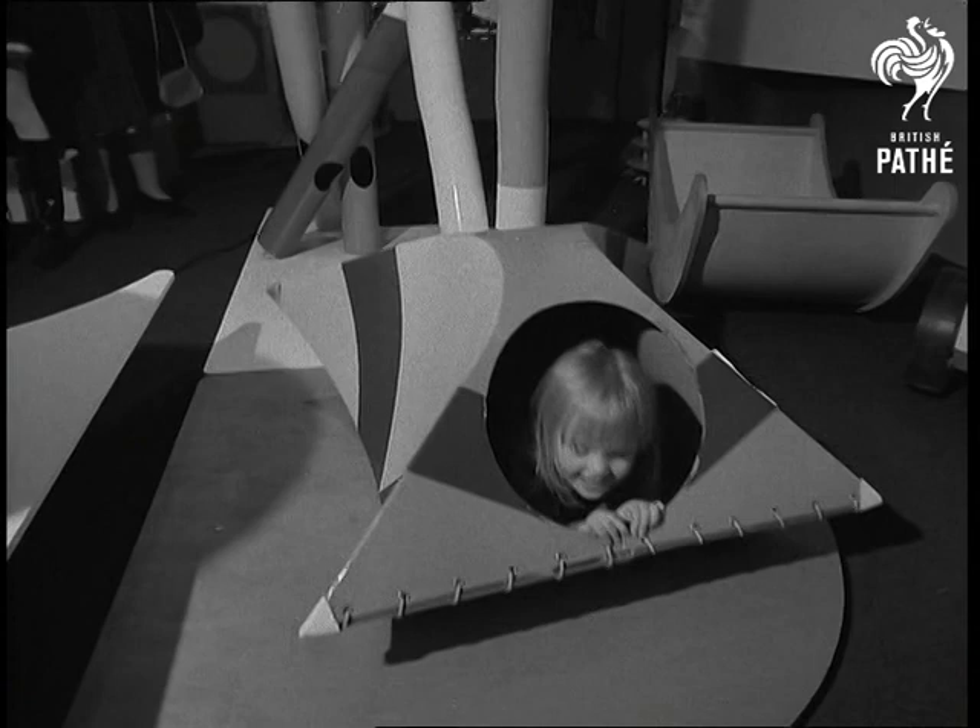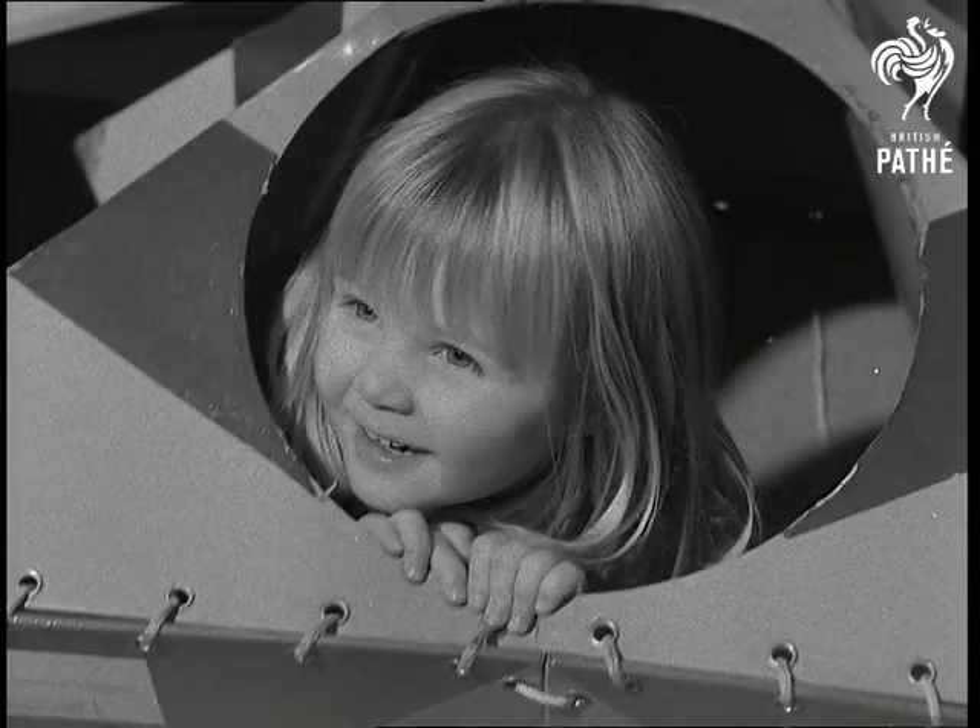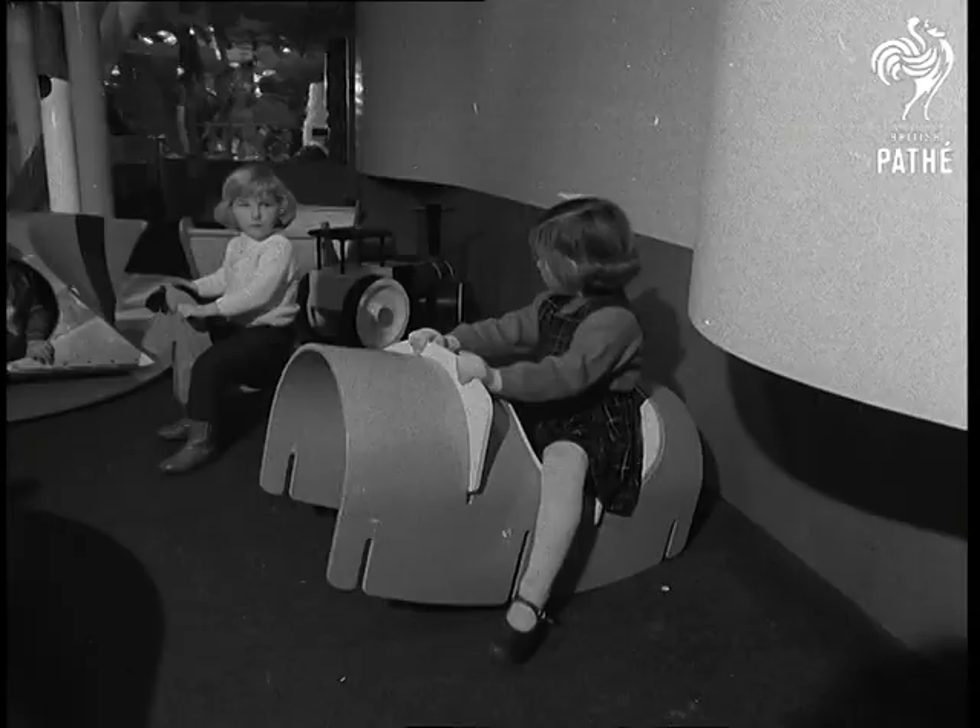Rocking toys form one of the biggest single categories in the exhibition. They herald the return in a new guise of a younger set of mod rockers, which certainly are fab gear.